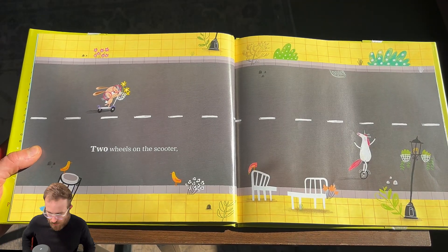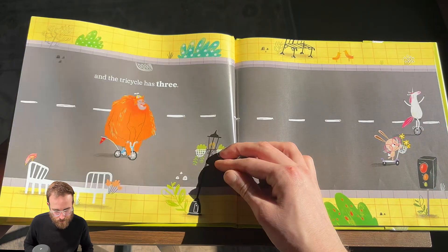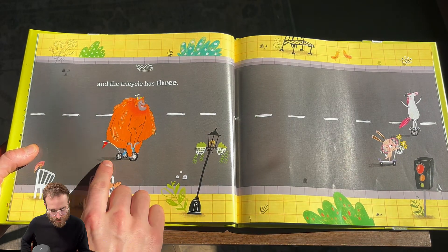Two wheels on the scooter. One. Two. And the tricycle has three. One. Two. Three.